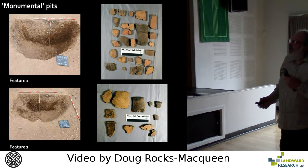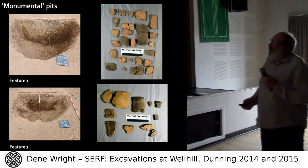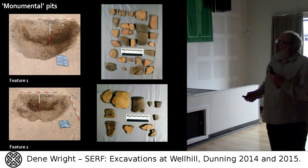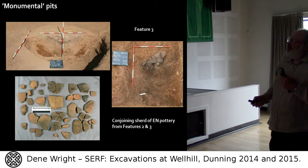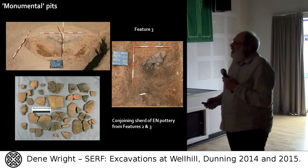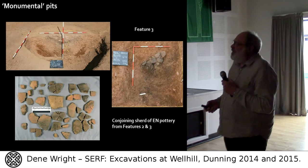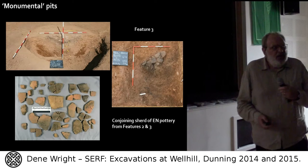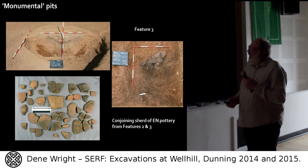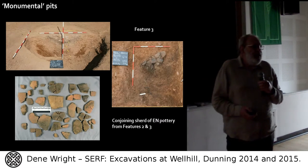It's interesting that the pits are sealed off. We don't have any radiocarbon dates yet — we're waiting for them. The working narrative is that they were dug in the early Neolithic, then sealed in the early Neolithic having been left open for a considerable period. One of the interesting things we found was conjoining sherds of early Neolithic pottery from Feature 2 and Feature 3, which suggests they may have been sealed off at the same time.